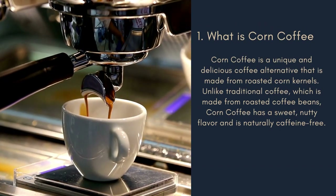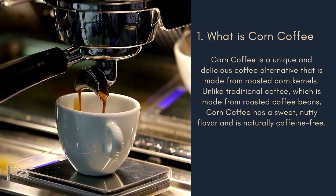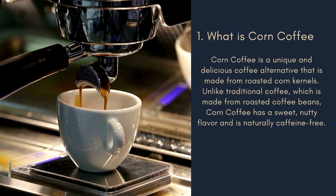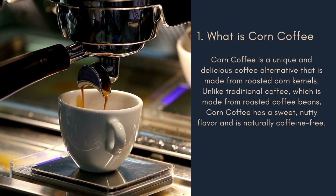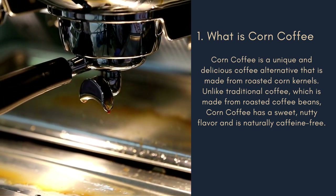Number 1: What is Corn Coffee? Corn coffee is a unique and delicious coffee alternative that is made from roasted corn kernels. Unlike traditional coffee, which is made from roasted coffee beans, corn coffee has a sweet, nutty flavor and is naturally caffeine-free.